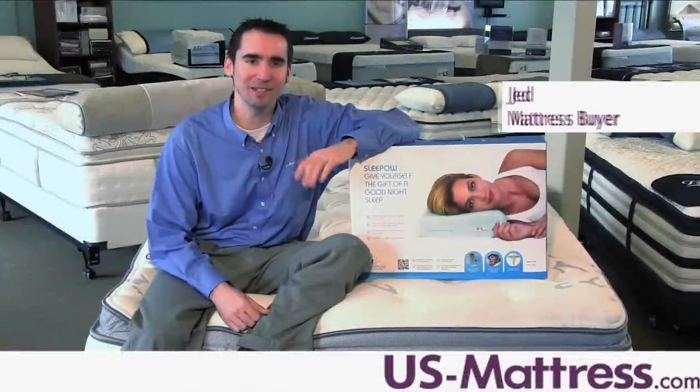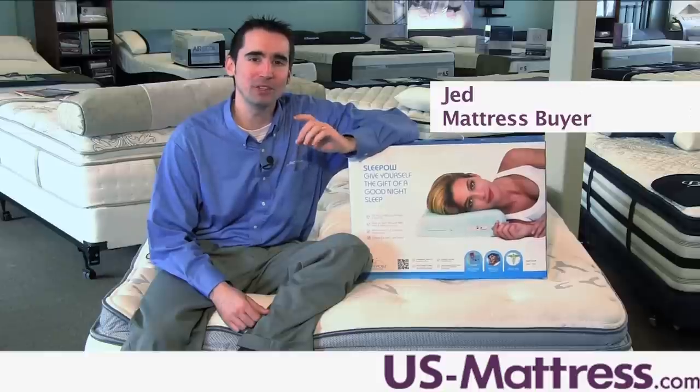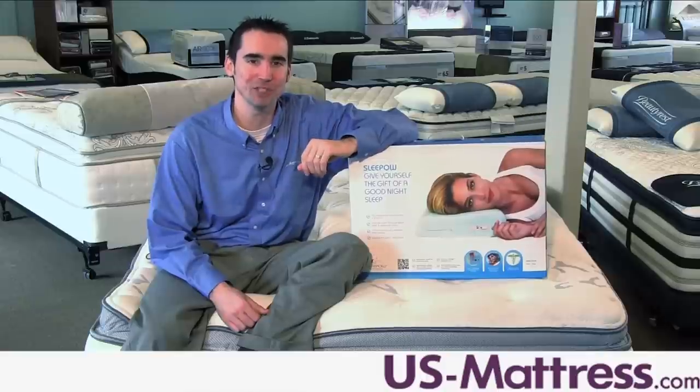This is the Sleepo Music Pillow and it's like no other pillow on the market. It's made from premium memory foam and features a fully integrated stereo sound machine that lulls you into deep, restful sleep.